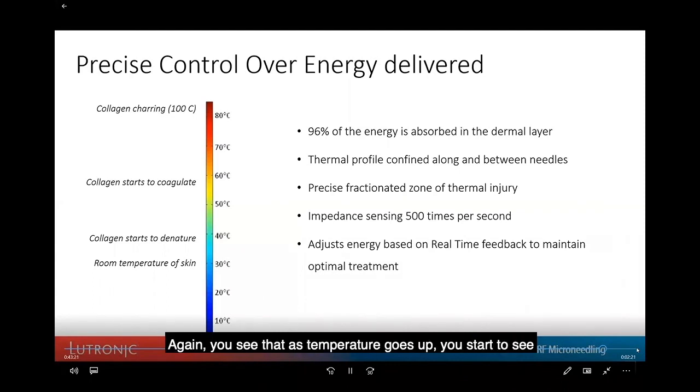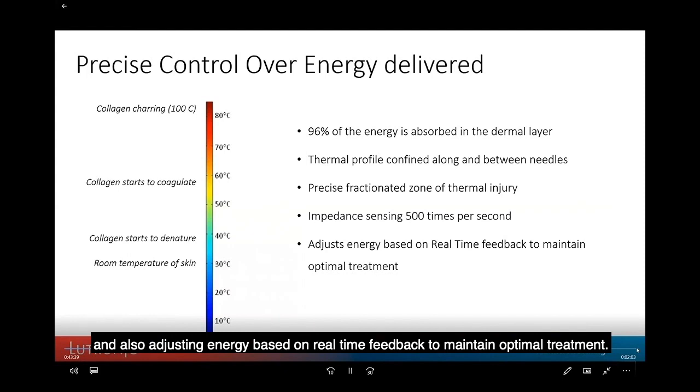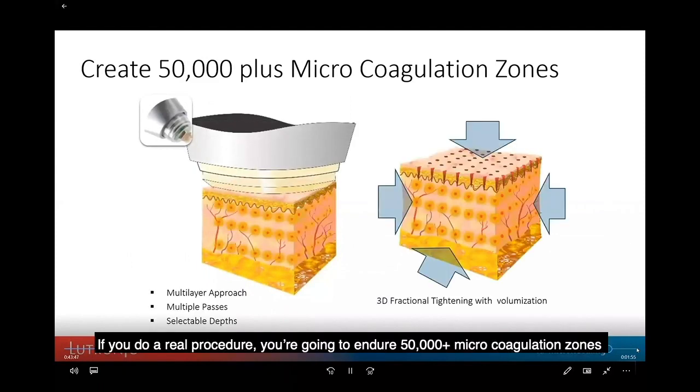With precise control over energy delivered, you can see that as temperature rises, coagulation changes — collagen changes, then collagen charring above 100 degrees. You want a thermal profile confined between the needles. The device is sensing impedance 500 times per second and adjusting energy based on real-time feedback to maintain optimal treatment. These are all features of a precision device.